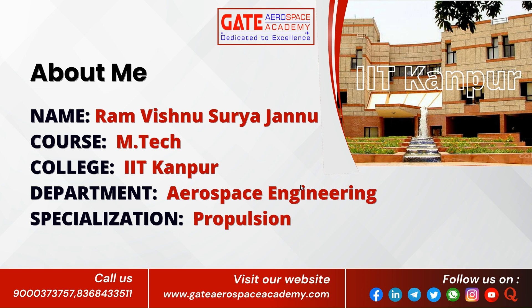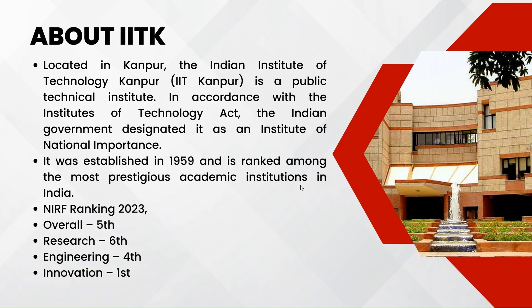Let's start with the campus. IIT Kanpur is located in Uttar Pradesh state. It is a widely spread campus with 110-acre land. This institute is a public technical institute. In accordance with the Institutes of Technology Act, the Indian government designated it as an institute of national importance. It was established in 1959 and is ranked among the most prestigious academic institutions in India.